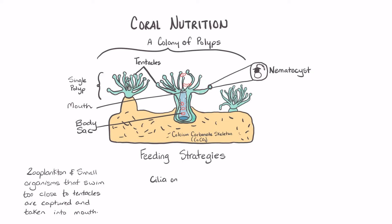Some coral polyps have short tentacles that produce a mucus and it is covered with cilia, which is like tiny hairs. During feeding, these cilia beat toward the mouth and create a water current that traps these small organisms within the mucus and draws it into the mouth of the polyp.